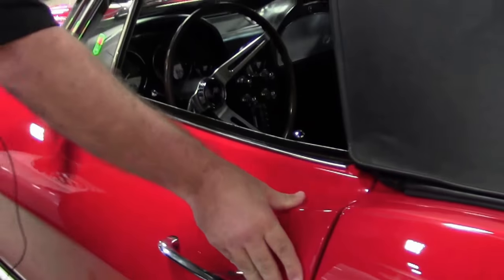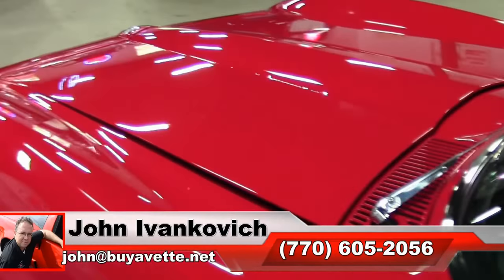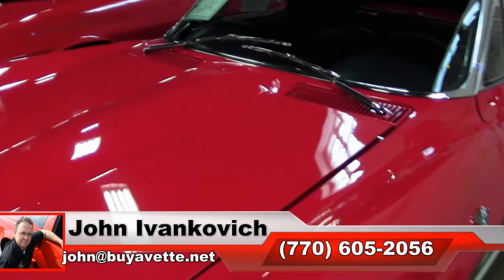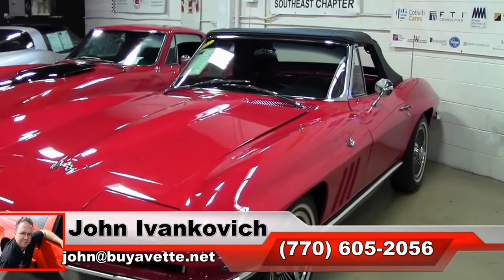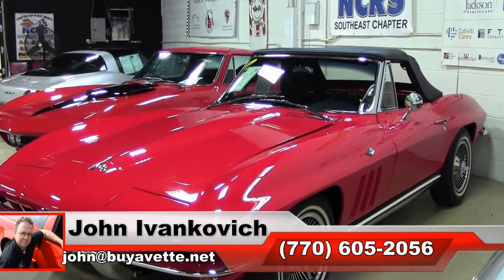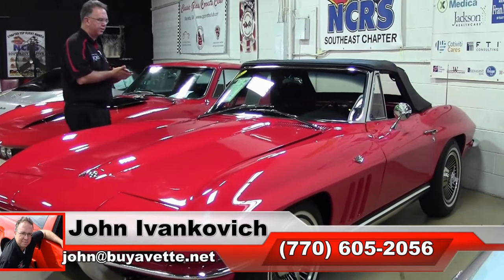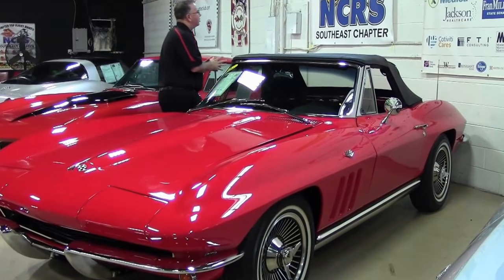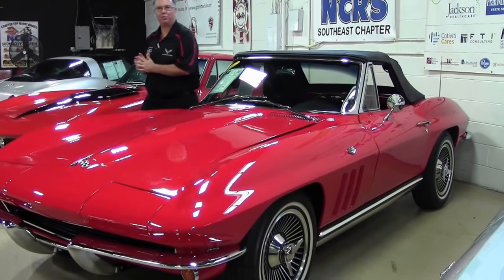Folks, to find one that's all redone like this, in excellent shape, ready for your favorite show or your favorite road — give me a call at 770-605-2056 or email john@buyavet.net if I can assist you with this or any of the hundreds of Corvettes we carry in stock. Subscribe to our YouTube channel so you can see all the fun new inventory first. And if you don't see it, give me a call — I bet we can find it. We'll see you all out on the road.